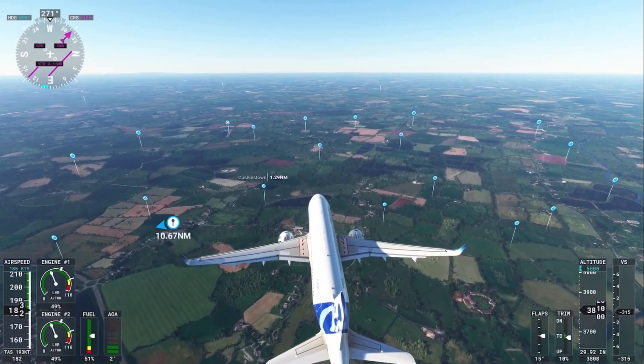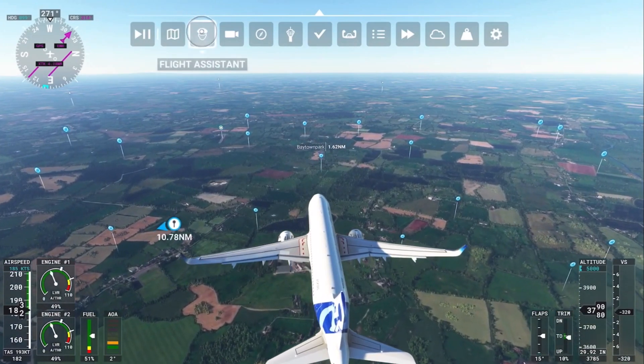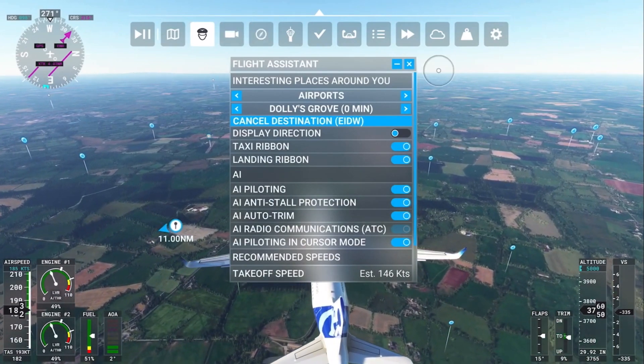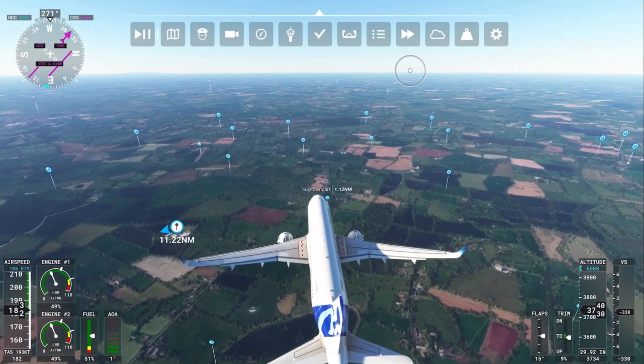Our rescheduled flight path should be taking us out to the left here in a moment, and then I'm fairly sure we'll be going back out towards Dun Laoghaire harbour, taking one last swoop over there, and then coming into Dublin.